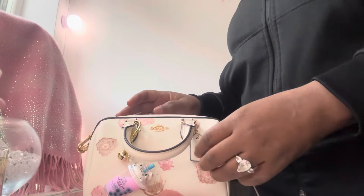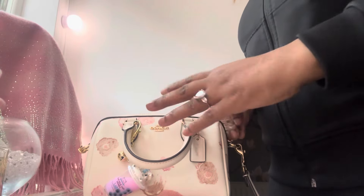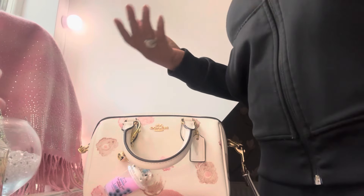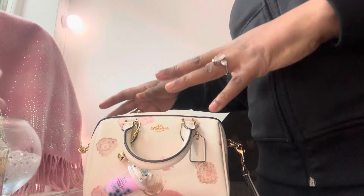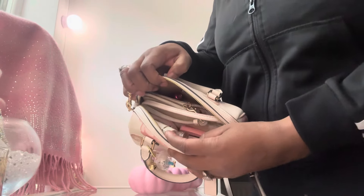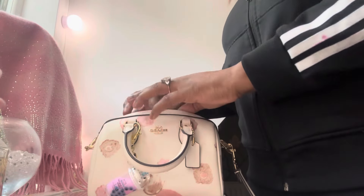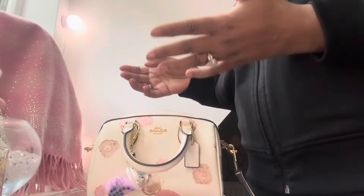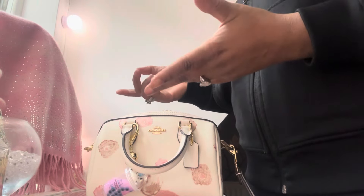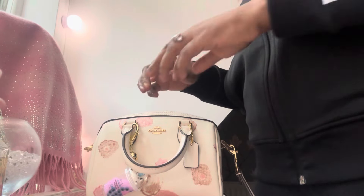I'm going to open it up and show you what fits inside this bag — and also what's in my bag, because I'll be taking items out. As you can see, I've absolutely filled this bag up. To be honest, I feel I could have fitted more items in, but I didn't want to go overboard. I just tried to fill it up to give you guys an idea of what can actually fit inside.